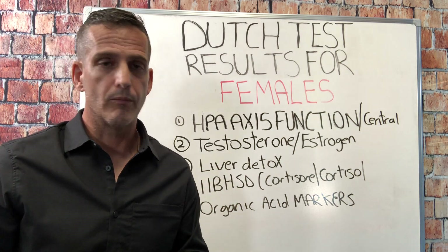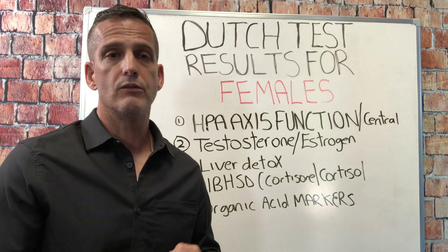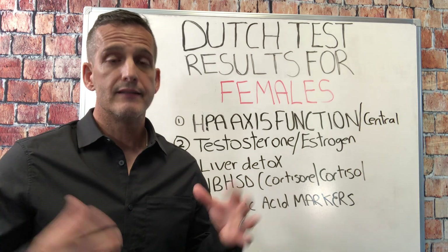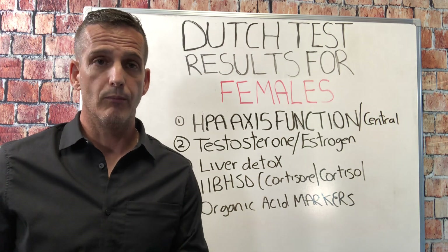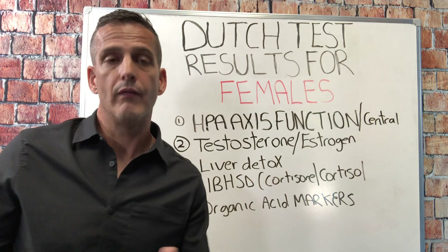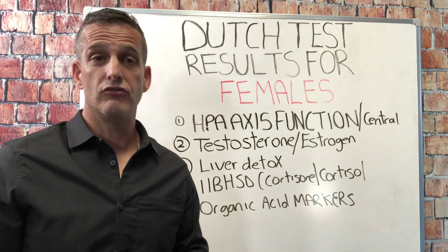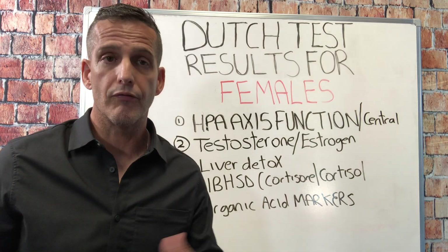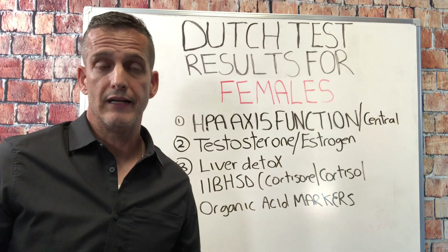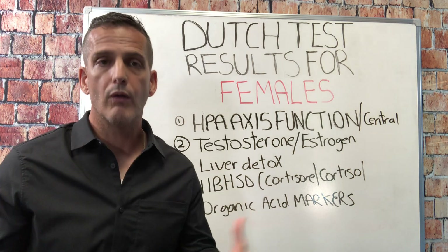The third thing we look at for women is whenever there are hormonal symptoms, you have to think about liver detox issues — whether it's phase one, phase two, or phase three. The Dutch test will tell us phase one and phase two. Is it going down the estrogenic 16OH pathway? If so, we think candida and yeast, genetic polymorphisms, or hormones being metabolized down the wrong detox pathway. Or is it going down the more inflammatory 4OH pathway, which is more concerning for estrogen-related cancers? Or the preferred 2OH pathway? Along with phase two, we can determine whether phase one is good and phase two is poor, or vice versa, which changes our recommendations.